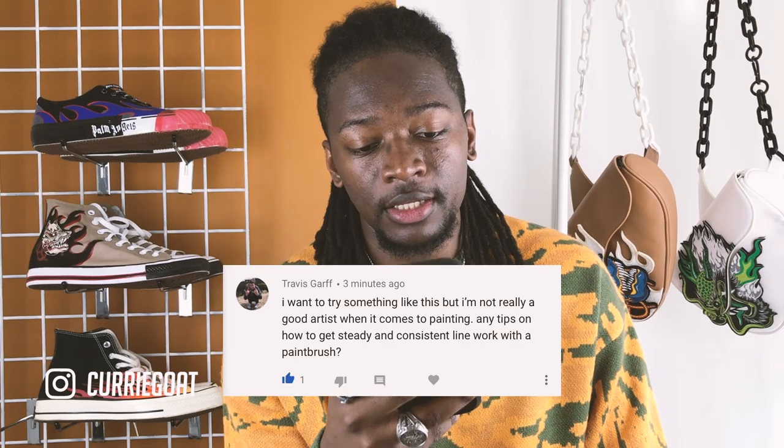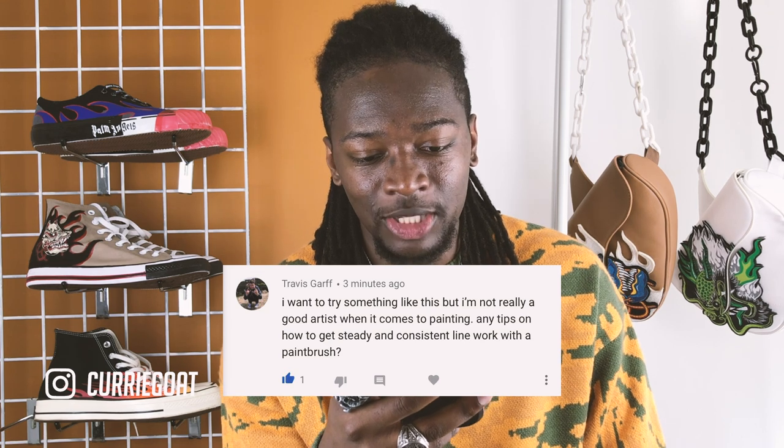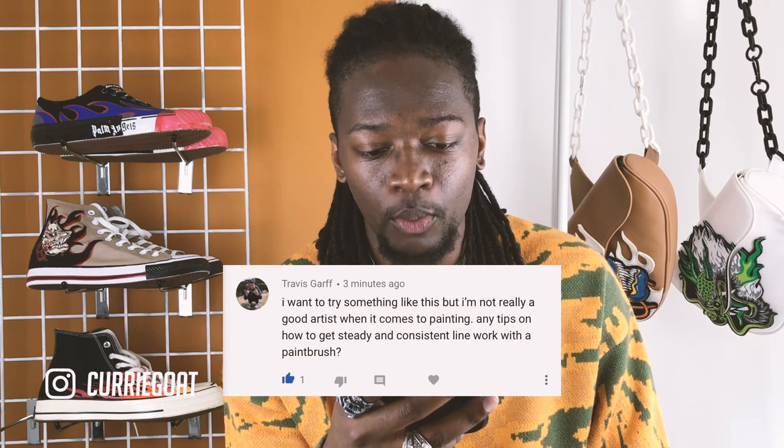In my previous videos I've had a few questions about technique and how I paint, and this was one of the questions that stood out most. Travis Garth said: 'I really want to try something like this but I'm really not a good artist when it comes to painting. Any tips on how to get steady and consistent line work with a paintbrush?'